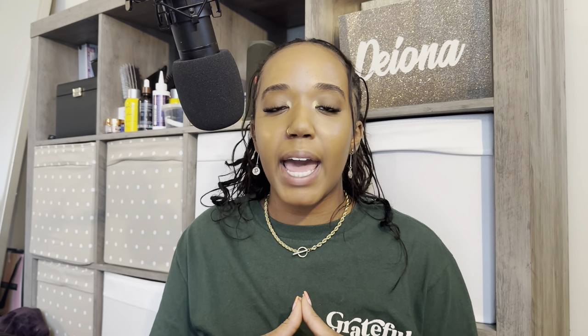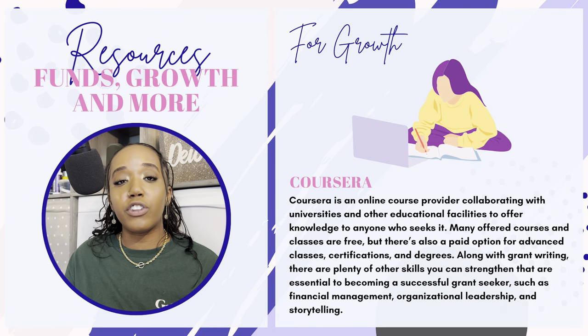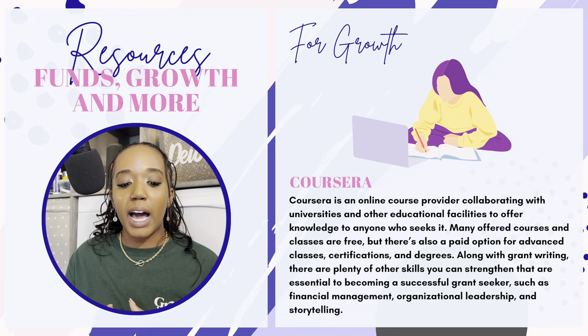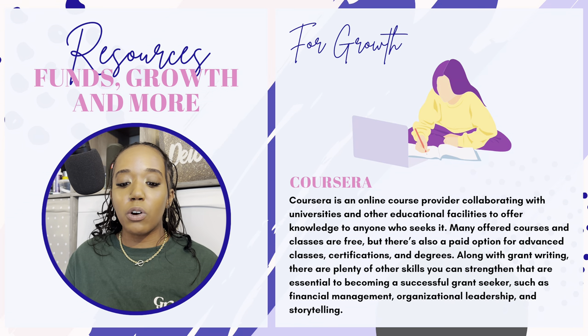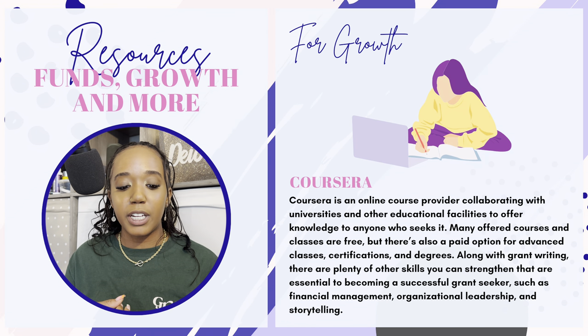Lastly, for growth, take a look at Coursera. Coursera is an online course provider collaborating with universities and other educational facilities to offer knowledge to anyone who seeks it. Many offered courses and classes are free, but there's also a paid option for advanced classes, certification, and degrees. Along with grant writing, there are plenty of other skills you can strengthen that are essential to becoming a successful grant seeker — such as financial management, organizational leadership, and storytelling. I've used Coursera to grow as a grant writer, and Coursera offers courses dedicated to all of that. The paid ones are really not that expensive — if I have to dedicate 20 to 30 bucks to grow in financial management or grant writing, I'll make that investment.